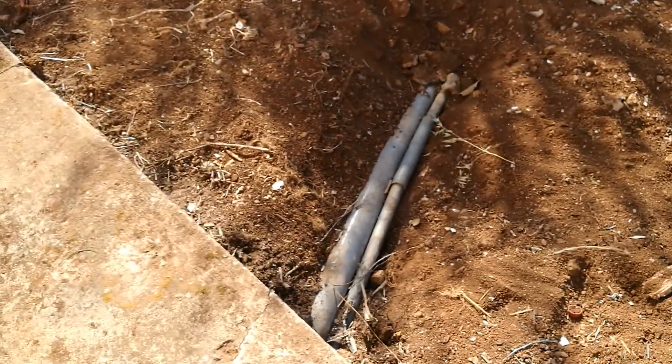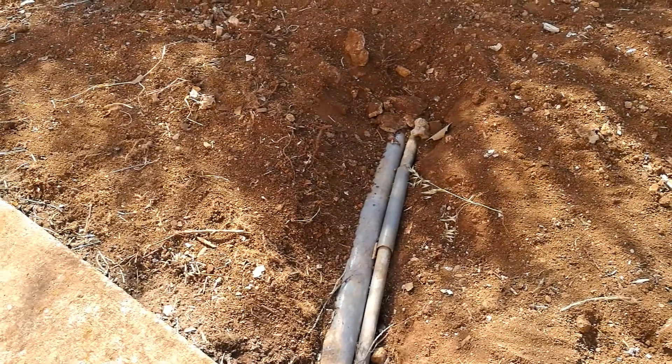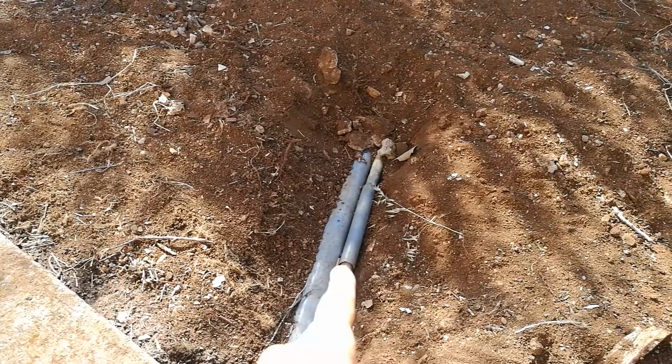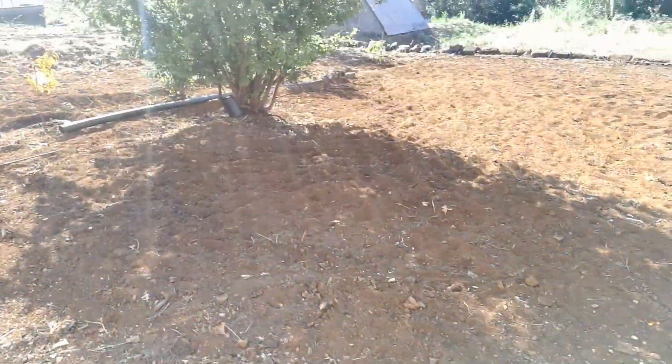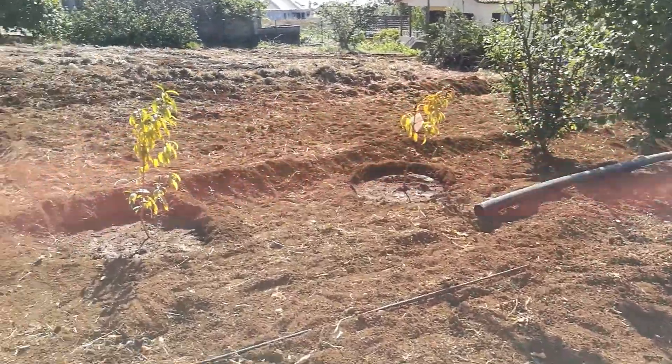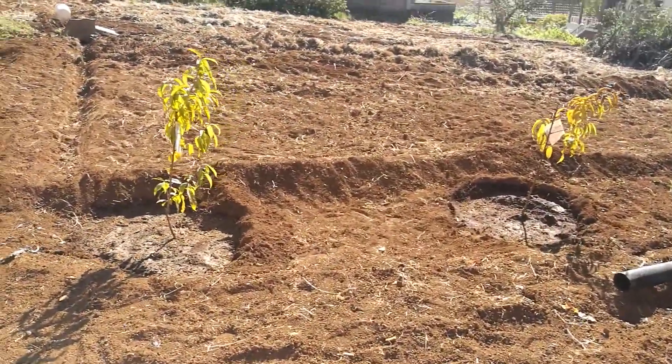I kind of hit a pipe, but I didn't hit the sewage pipe — I hit the water pipe, so I need to fix this pipe. Thank god it wasn't that pipe.